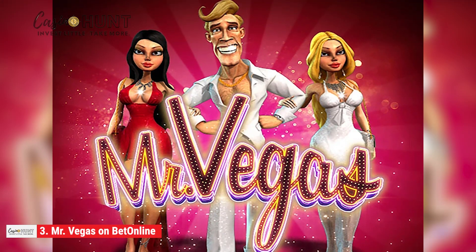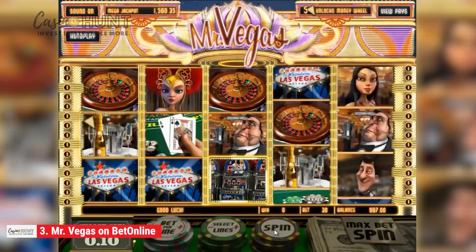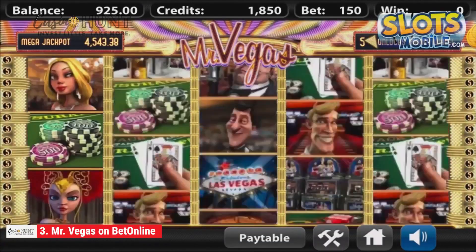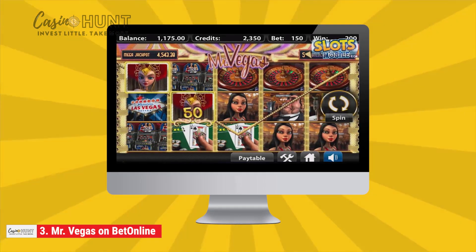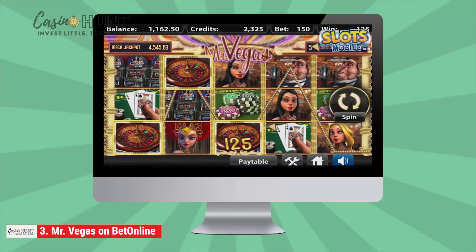At number three is Betsoft's Mr. Vegas, a slot that lets players enjoy the fun of Sin City. If you're a fan of Vegas glamour but have yet to explore the beautiful city, here's an opportunity to enjoy a trip there without being physically present. The visually stunning 3D animations and numerous content add to its glitz as you enjoy the sight of showgirls, champagne, and lots more.